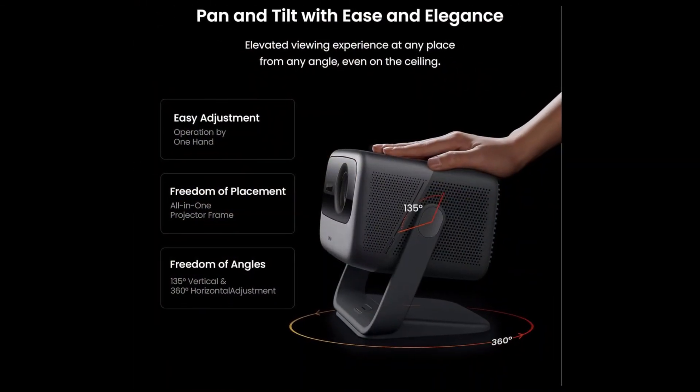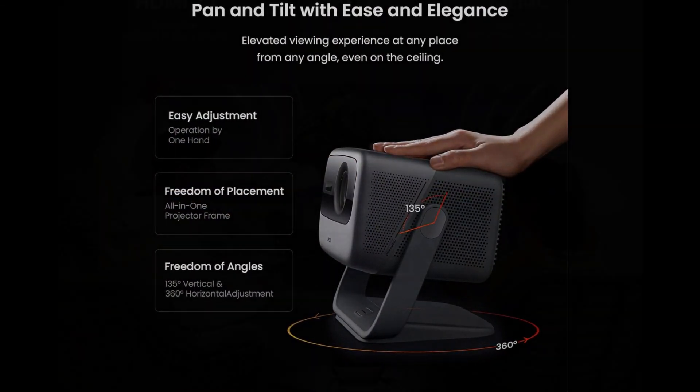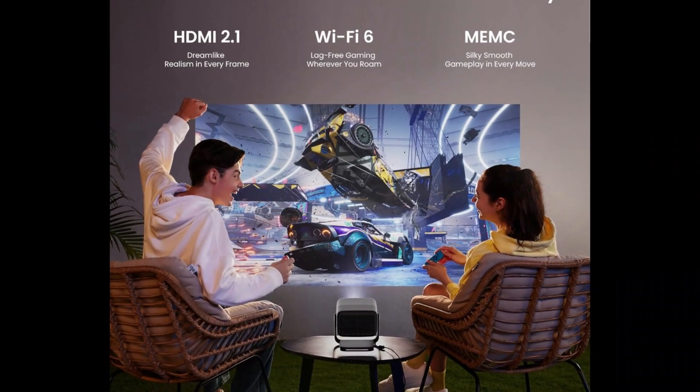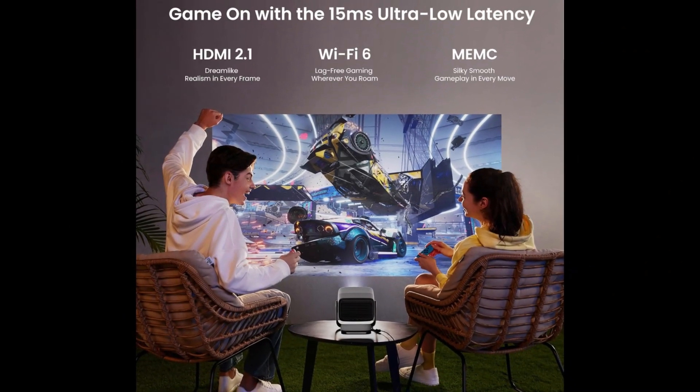Compact, smart, and portable, this projector is easy to adjust and perfect for gaming. Whether it's movies or games, elevate your experience with the JMG-ON1 Ultra — discover where cutting-edge tech meets ultimate versatility.